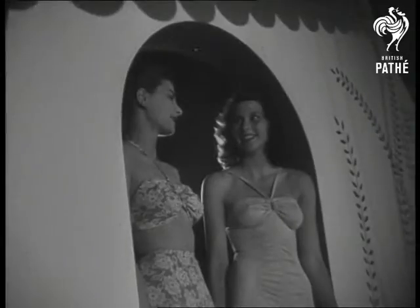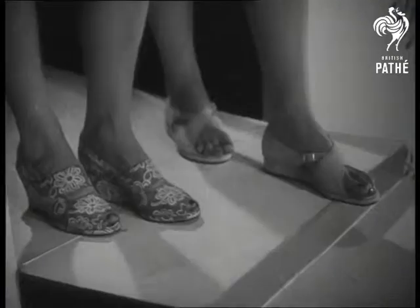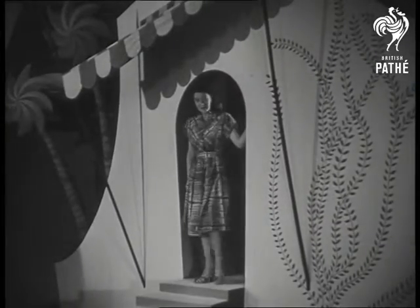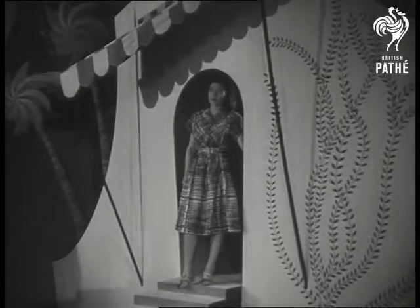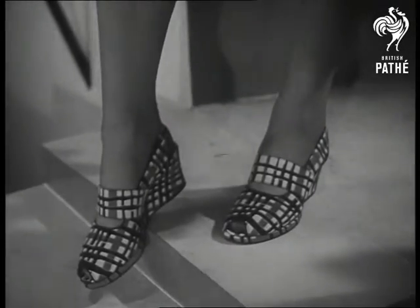Fashion parade. These are the latest swimsuit styles, and here are the wedges to match, designed by Bob Joyce. They'll do double duty as saddles too at the seaside. This hot weather creation in the gay summer colours has come a long way from the styles we saw in Great Grandmama's time. Again, smart wedges to go with it.